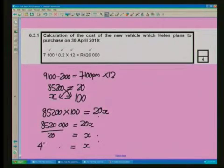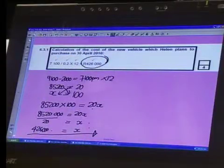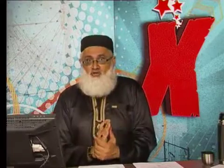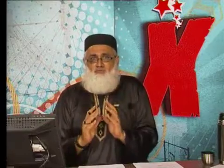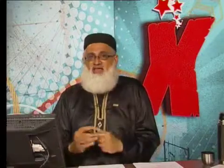X is equal to 426,000. That, matriculants, is the cost price of my vehicle — R426,000. And you thought it was difficult. Not difficult. Understand what you are doing, and the answers will flow. If you work in a systematic manner — a clear system, starting at a point and working towards what you are looking for — you can come directly to your answer. I've given you a detailed explanation on how to arrive at the cost price of that particular vehicle, because that's what they asked us to do.